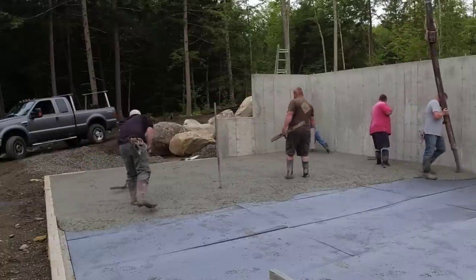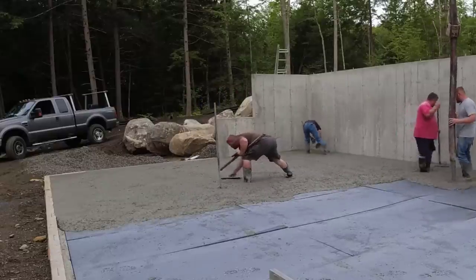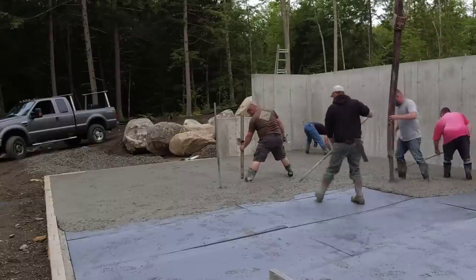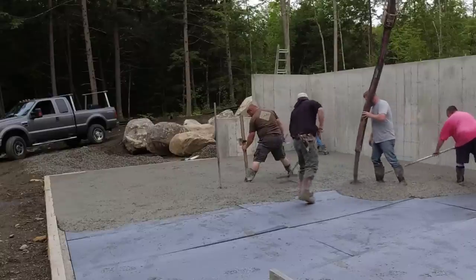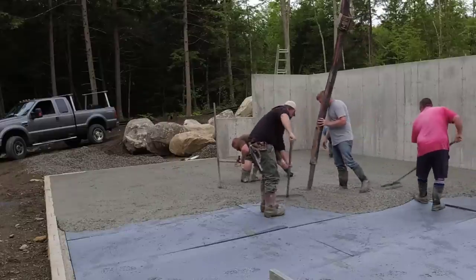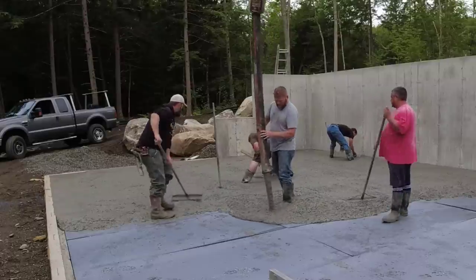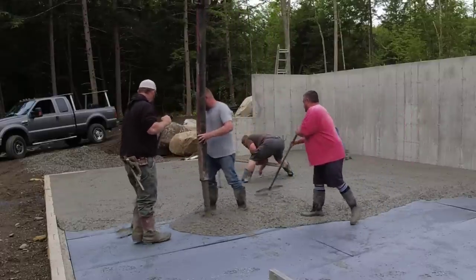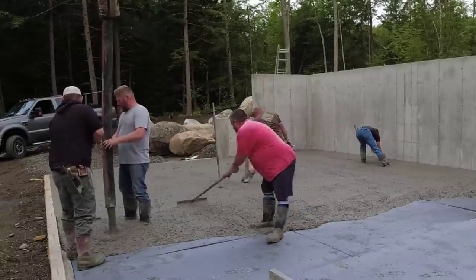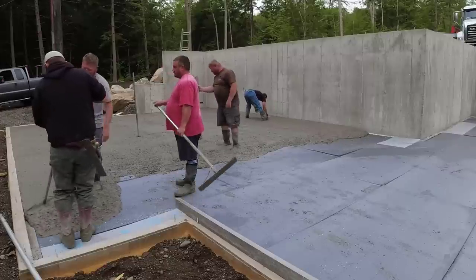We're going to go over the pour here — I'll walk you through what we're thinking as we're pouring. We came here a few days ago and shot our grades with a laser level, snapped a chalk line around. That's me way in the back corner, mag floating the edges of the chalk line. That chalk line is the same as the top of the wall on the left, the walkout part. So this is a completely flat floor — not really any plumbing or anything going down here, just going to be like a game room, bedroom. There's no bathrooms or kitchens going down here; that'll all be on the upper floor.